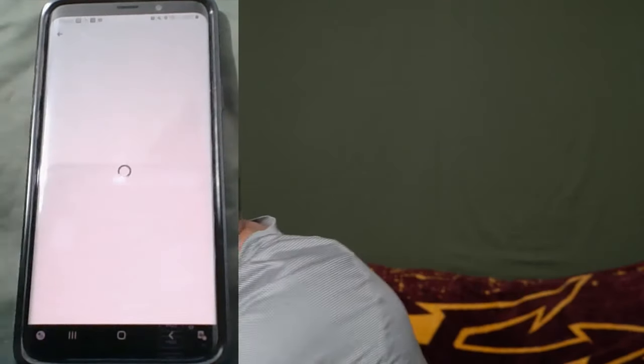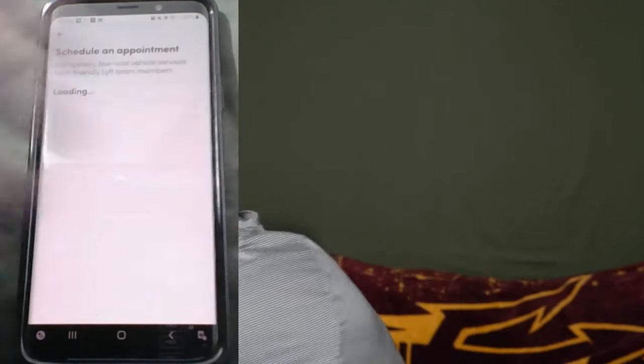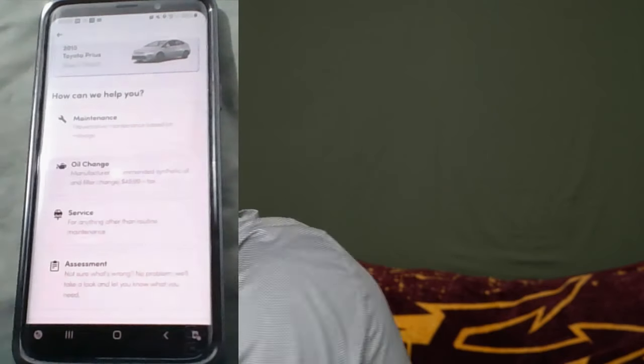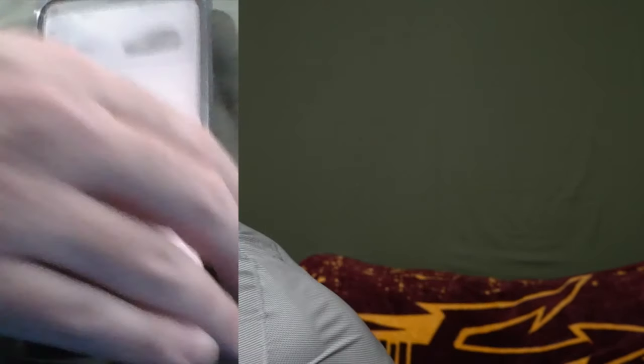Let's go ahead and hit 'Set Appointment.' It says 'Schedule Appointment.' I've only got one car registered with them so I'll tap that vehicle. The options that come up are: how can we help you — maintenance, oil change, service assessment, not sure what's wrong, etc.